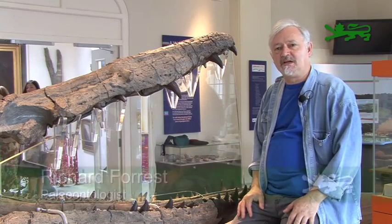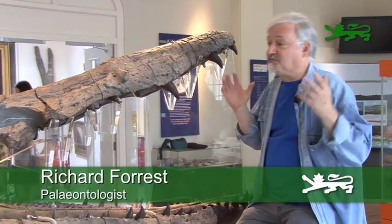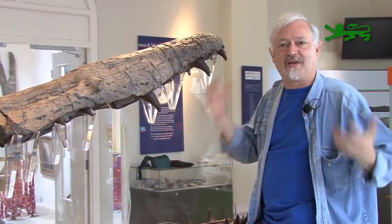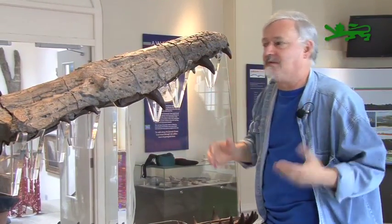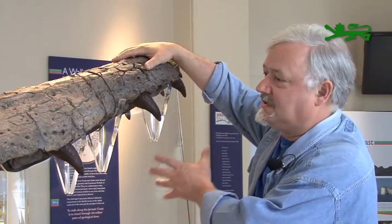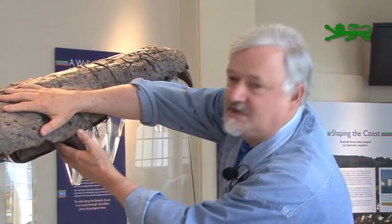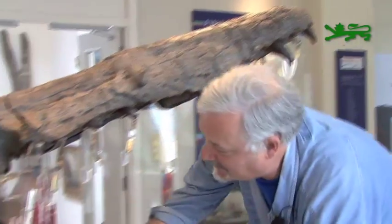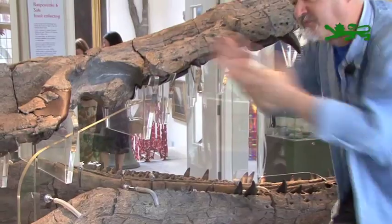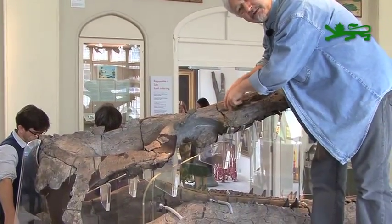We've got the Pliosaur in the museum at last and for me as a scientist this is the beginning of the story. Before we saw a lump of rock with bones in it; now the Pliosaur is out of the rock and we can see much more about the animal. We can see the big teeth at the front which were the main area for grabbing prey, the second set of teeth — the caniniform teeth — which were for biting prey, and then at the back the teeth that hook the prey back down the gullet of the animal. There are also tooth marks on the skull.